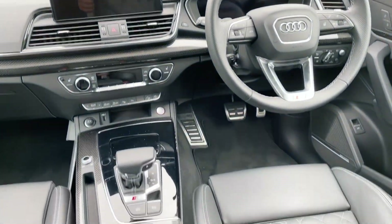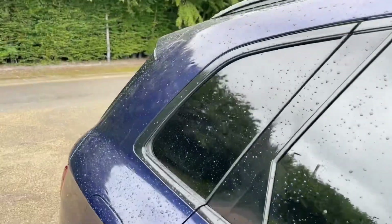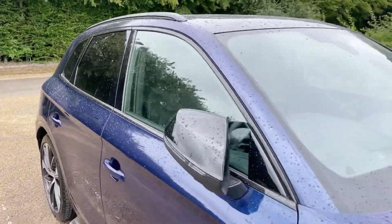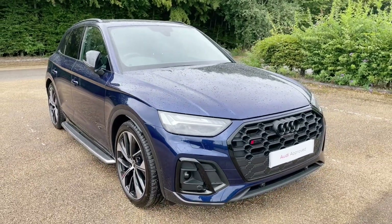Thank you for watching. If you're interested in this Audi SQ5, please make sure to contact our dealership where one of our accredited sales executives will be more than happy to help answer any questions, provide further information, and get your booking ready for a test drive.